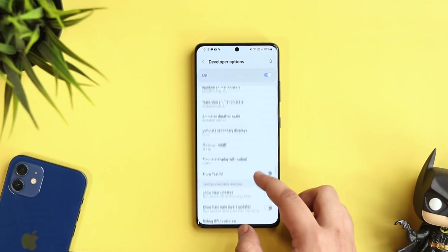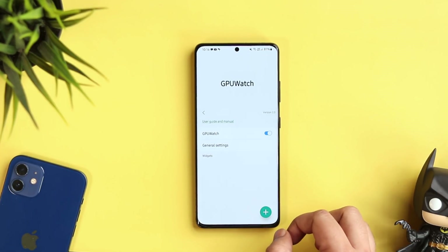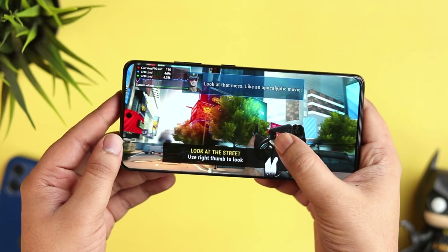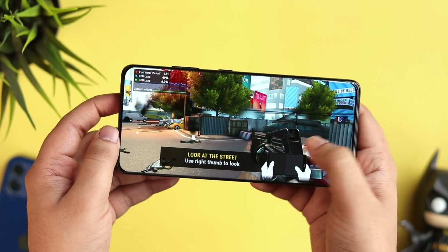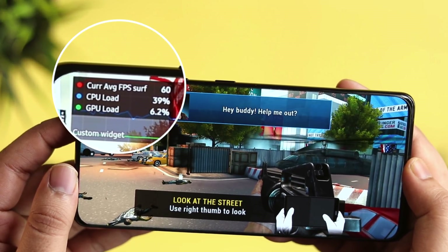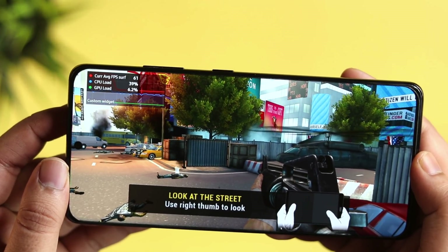Go inside Developer Options and scroll down until you find an option called 'GPU Watch.' Turn it on and select the widgets you want displayed on your screen while playing games. As you can see, while in a game, it shows the current FPS along with the CPU and GPU load. This way you can easily monitor your phone's performance and see whether your device is capable of playing high-end games — no third-party application needed.